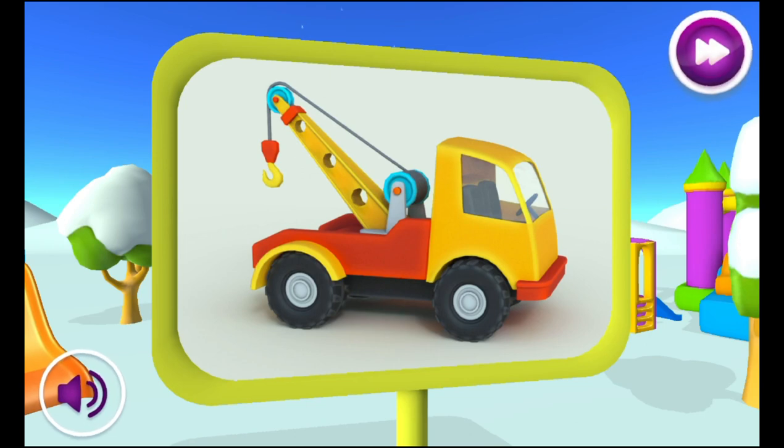Ooh! I wonder what this is. This is a tow truck. It is very strong. It can pull other vehicles.